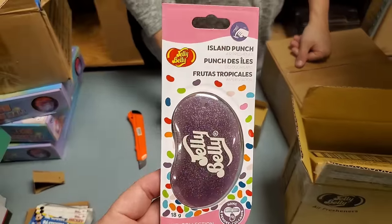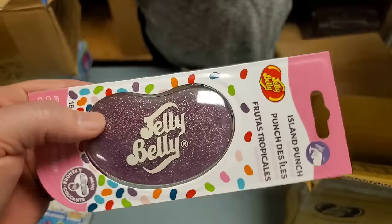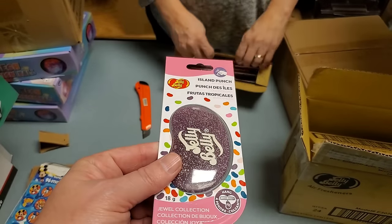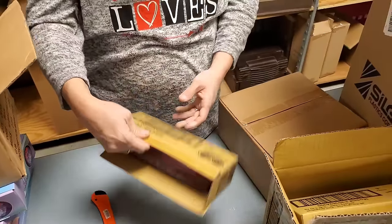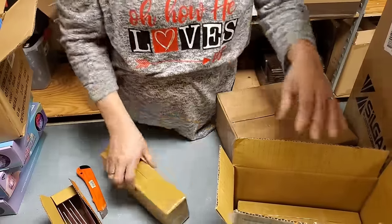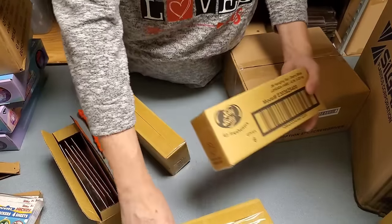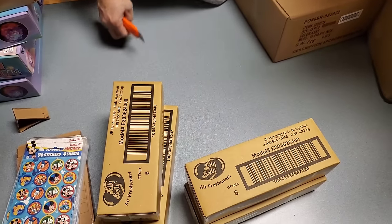Jelly Belly air fresheners! They smell so good. We have Island Punch, Pink Grapefruit - the hanging kind - Berry Blue, and another Berry Blue. Two of the Berry Blue, one Island Punch, and one Pink Grapefruit. These are going in Lexi's stocking - she's always looking for different air fresheners for her car. The fact that it's Jelly Belly is amazing.